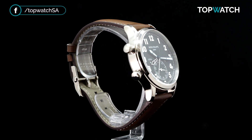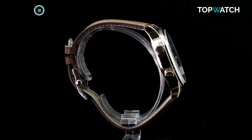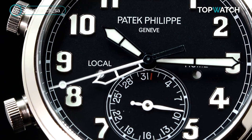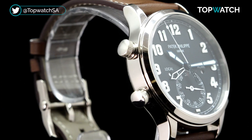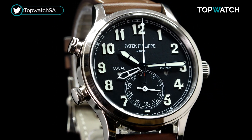A dual time zone mechanism with day-night indicators for both local and home time. Sweeping seconds with the home time hand, cleverly skeletonized, and a sub-register day display. 42 millimeters in white gold. Caliber 324 is automatically wound with a 21-karat gold central rotor and a beautiful matching soft brown calfskin leather strap.